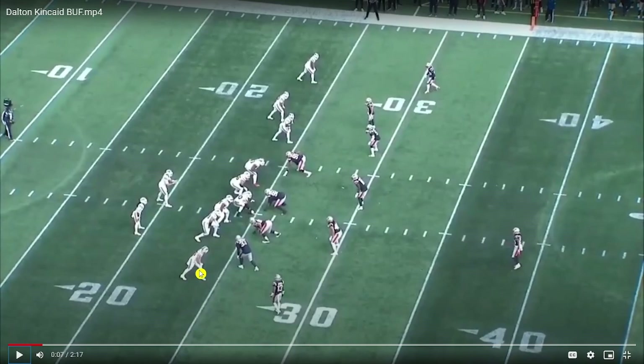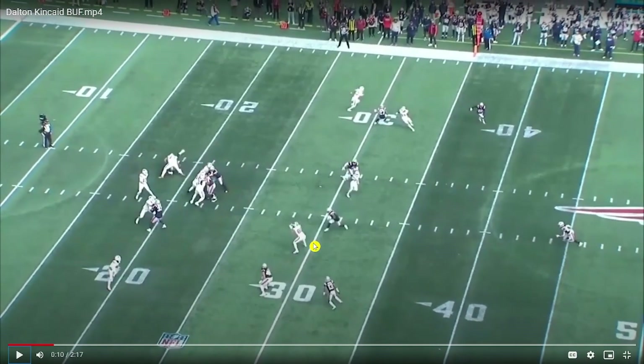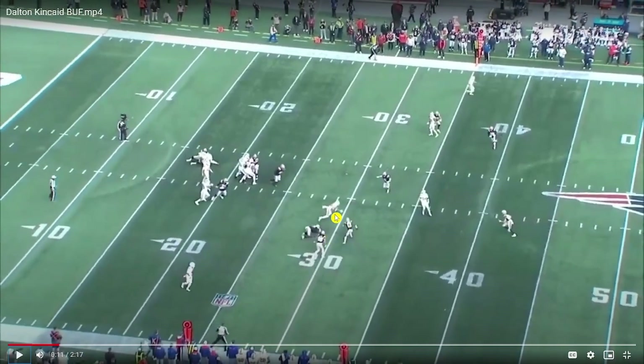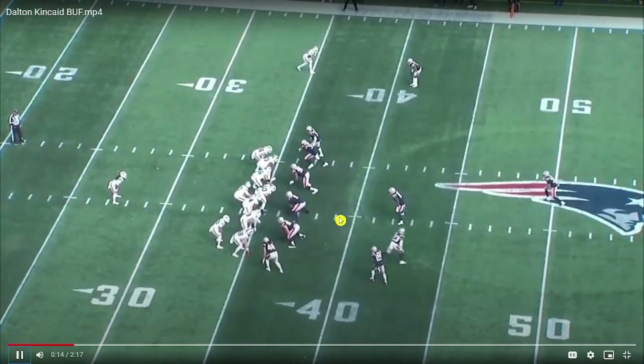That's the type of player Kincaid is. Find the zone, give Allen a quick option. What makes this rep so interesting is how he handles a closing linebacker — the awareness is already there. He knows the linebacker is closing in, but it's just dipping that shoulder, reducing the surface area, making it more difficult to tackle him in space. Really nice tackle avoidance, making the first man miss — something that Kincaid did a ton in his last year at Utah, which drew those Kelce comparisons.